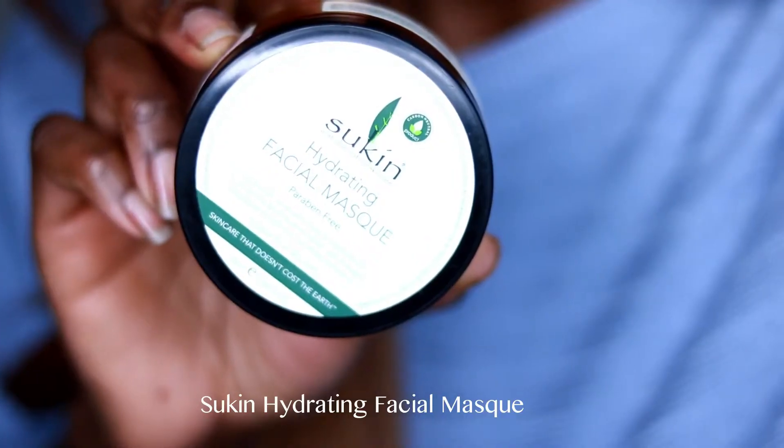Moving on to skincare — I've been using this Sukin Hydrating Facial Mask. There are times when my skin feels quite dry and this usually fixes it pretty quickly. I also use it in the morning after overnight skin peels or glycolic acid treatments to add all that goodness back into my skin. It smells amazing — like mango, because there's mango seed butter in it. It's really nice and creamy, super thick, and when you put it on it feels like you're putting body butter on your face.